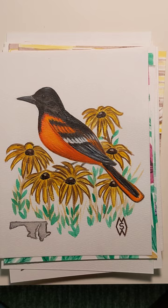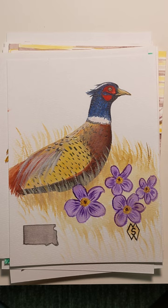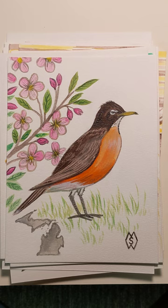Here is Maryland with the Baltimore oriole and the black-eyed susan. Here is South Dakota with the pheasant and the American pasc. This is Michigan with the robin and the apple blossom.